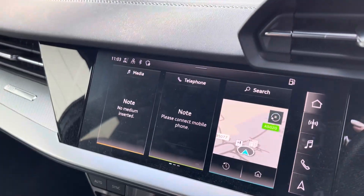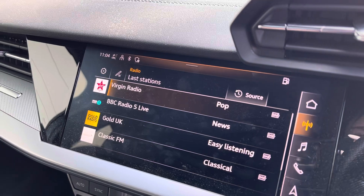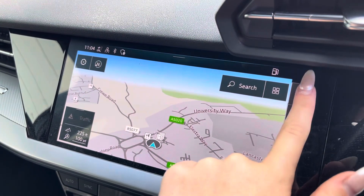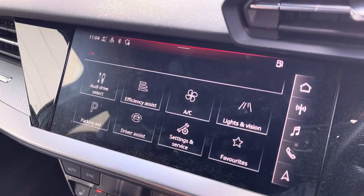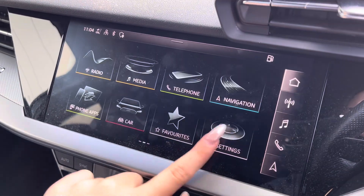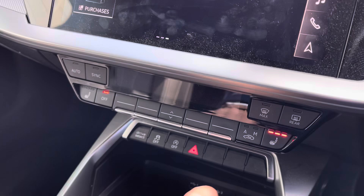In the infotainment system we've got the main screen with other options accessible via the icons on the side. We've got DAB radio as well as Bluetooth connectivity and a visual aid of the map. There is also the car option in which you can adjust all the vehicle settings and general system settings so that everything is connected the way you like.